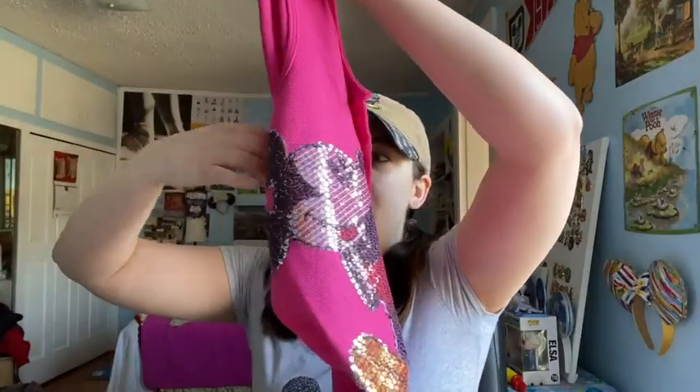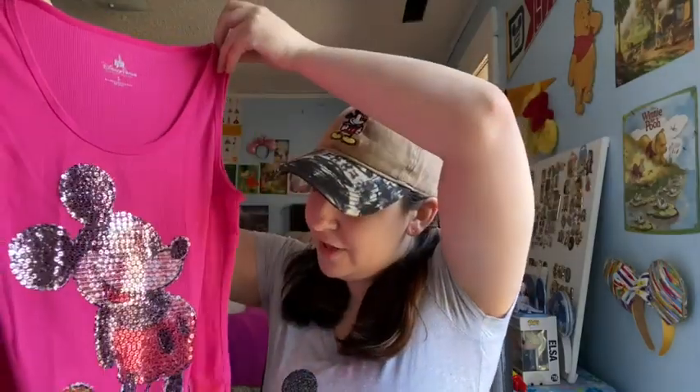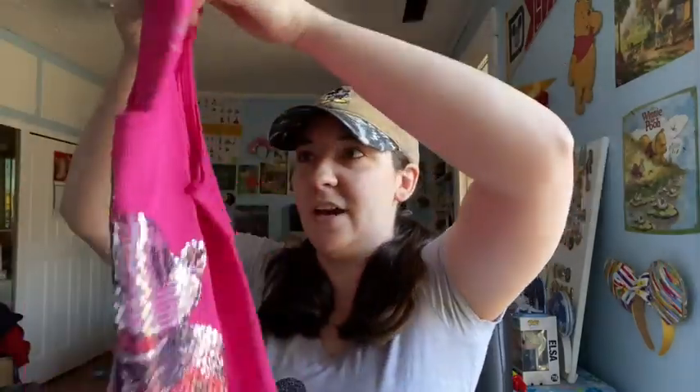Next up, we have another present from a friend from right before I went on my Disney College Program. This is from my wonderful friend Ashley — she got me this Mickey Mouse sequined tank top that says Walt Disney World, and she gave it to me right before I left for my college program. I still have it and I love it.